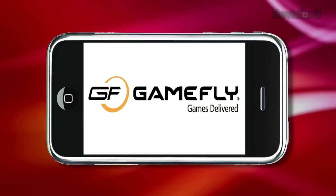This episode of App Judgment is brought to you by Gamefly. Go to www.gamefly.com/appjudgment for your free trial membership.